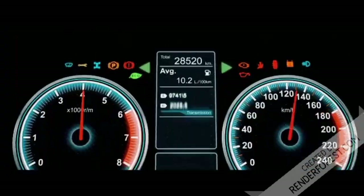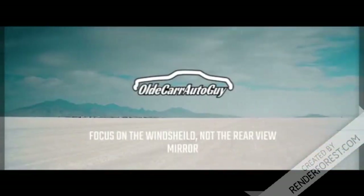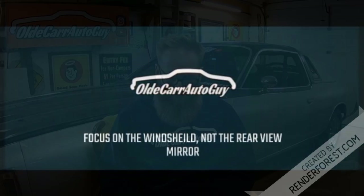Hey guys, welcome back to the channel. Today we're gonna be talking about the five things that drive me crazy about modern-day hot rods. Throughout most of this video I'm going to have pictures that will show up randomly to help me describe exactly what I'm talking about when it comes to these five things that — I don't want to say anger, but it's also disappointment — sometimes it makes you scratch your head.